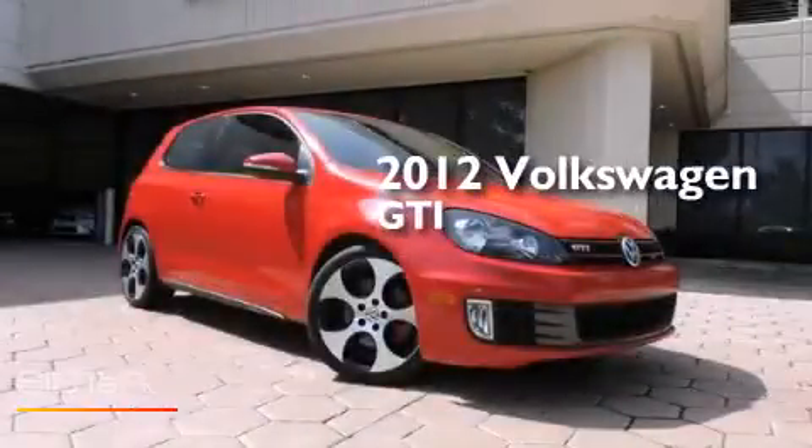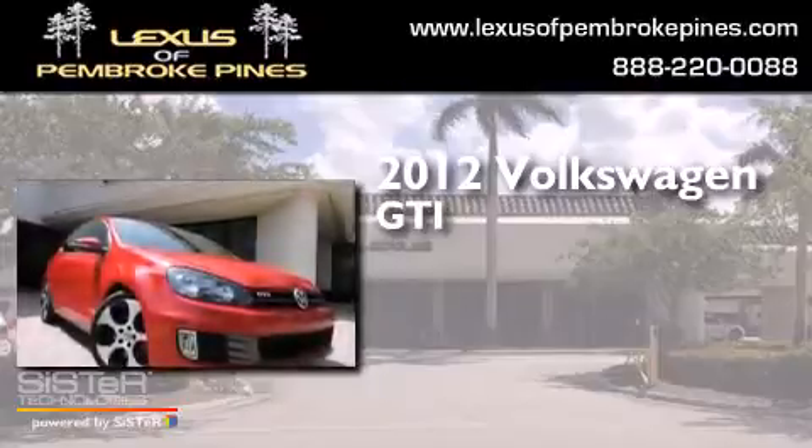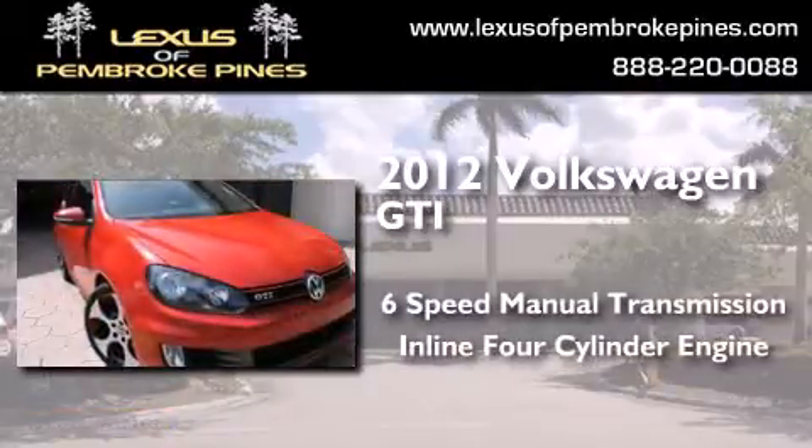This is a 2012 Volkswagen GTI. This hatchback has a six-speed manual transmission and an inline four-cylinder engine.